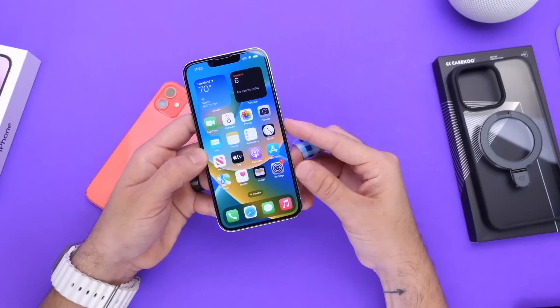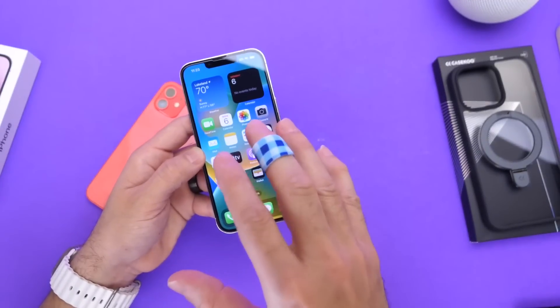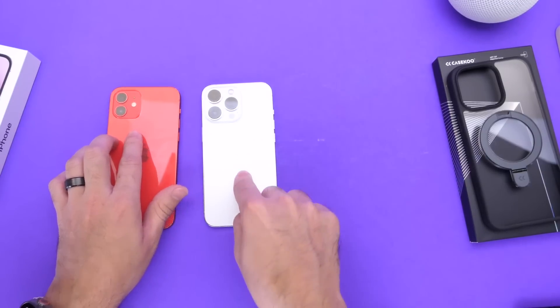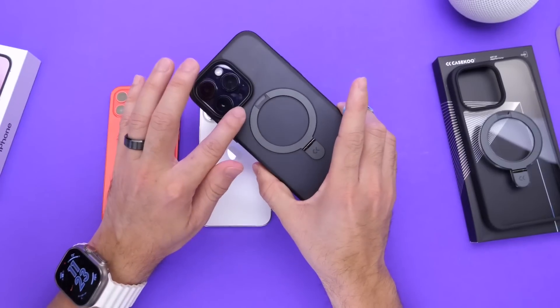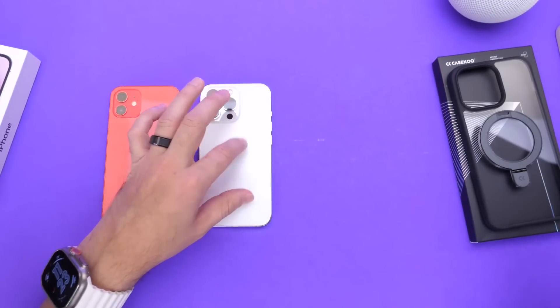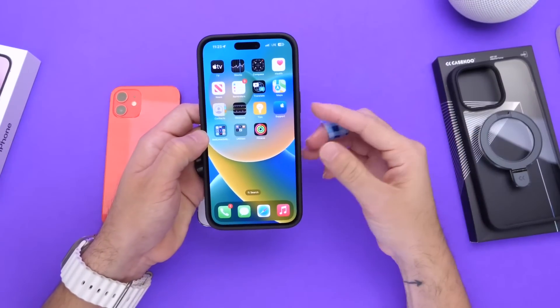FaceTime while connected to a power source, if done for a long extended period of time, does impact battery health in a major way. These two devices saw the most impact. On my primary device I do FaceTime throughout the day, but it's brief and not as consistent — these two tasks caused the worst results.